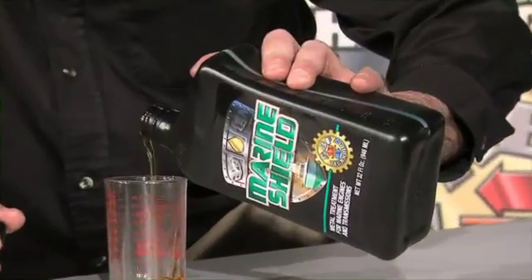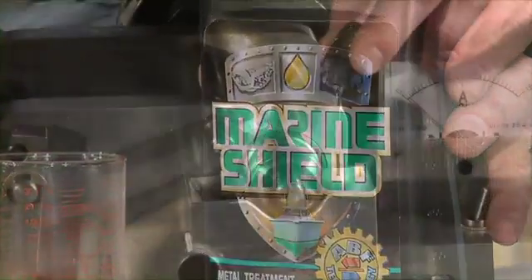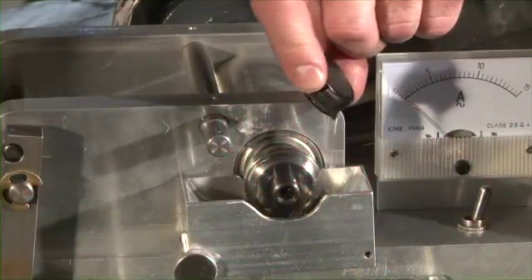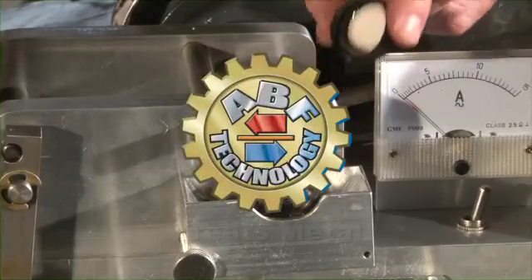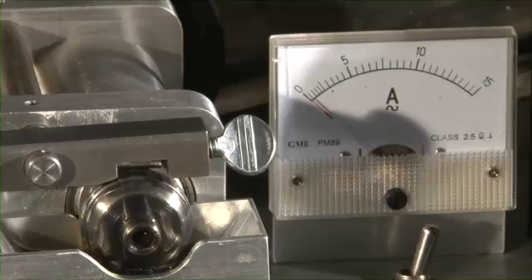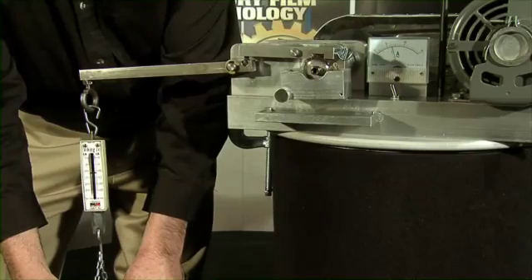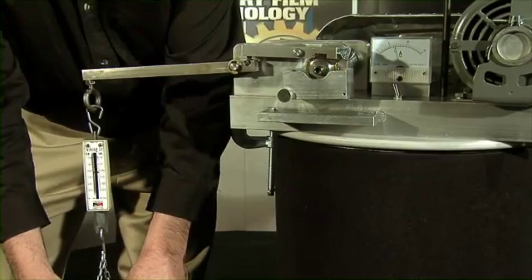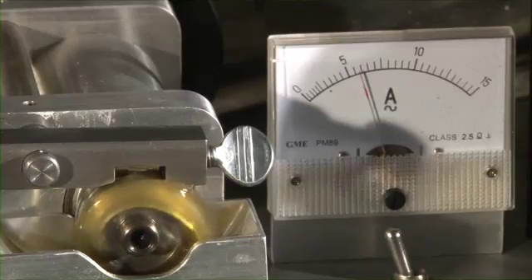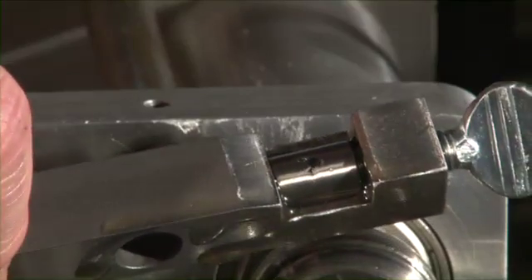Now we add the Steel Shield metal treatment with advanced boundary film technology. Oil carries Steel Shield's metal treatment to the surfaces. ABF technology treats the metal, not the oil. Now we repeat the test again, and this time Steel Shield's metal treatment will make a difference. The same test yields an increase that goes to the maximum limit of the scale. Note how polished the score mark is now, which indicates less friction on the metal surfaces.